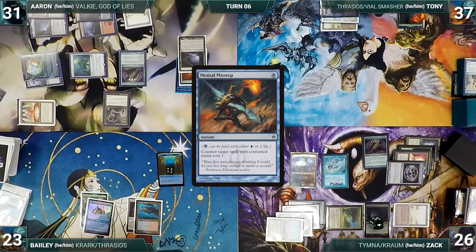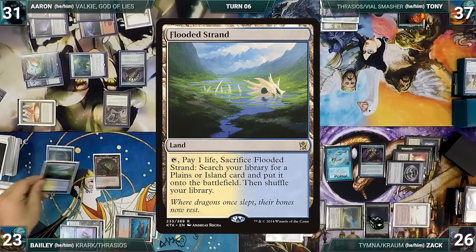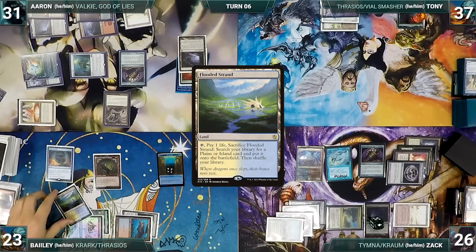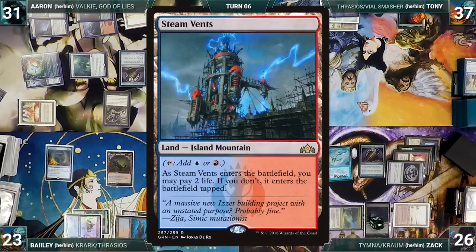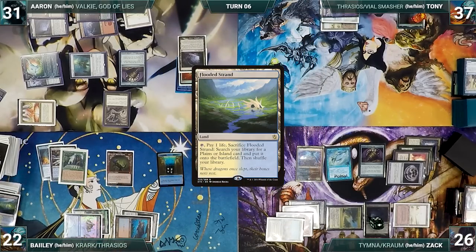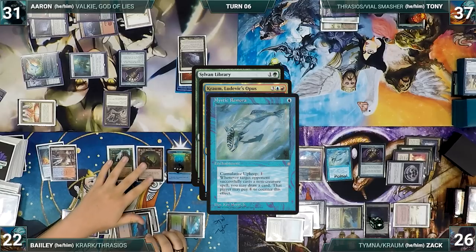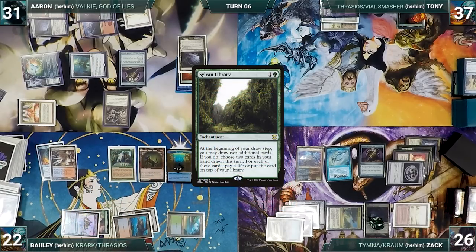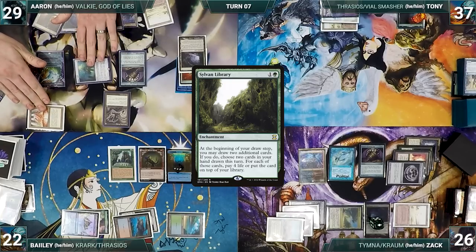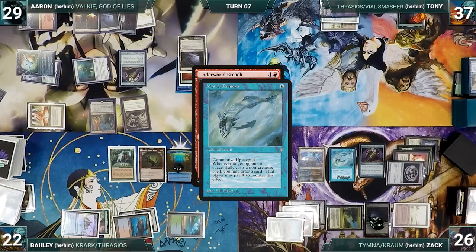Bailey draws and taps Ancient Tomb to help cast Harnfell, Horn of Bounty. He activates Harnfell, discarding Treasonous Ogre to exile Force of Will and Flooded Strand, then plays Flooded Strand from exile. He activates Harnfell again, discarding Mox Opal to exile Steam Vents and Sylvan Library. He cracks Flooded Strand, pays a life, and fetches Tropical Island. He casts Sylvan Library from exile — Krom and Remora trigger, Zack draws two. Sylvan Library resolves and Bailey gives the turn to Aaron. During his draw step, Aaron takes two damage from his two Mana Vaults. He casts Underworld Breach — Remora triggers, but Zack declines to draw since Aaron was going to wheel and Zack's library is thin.